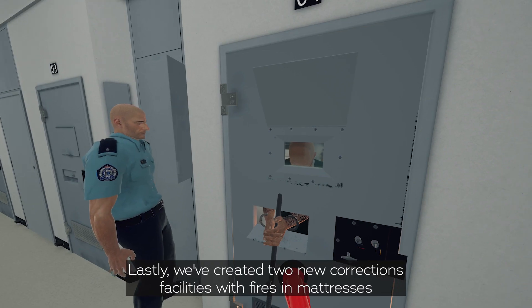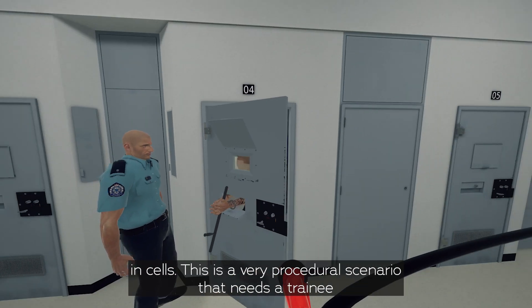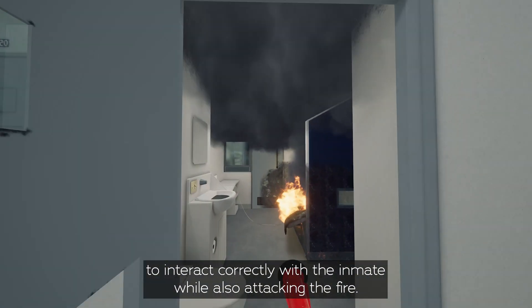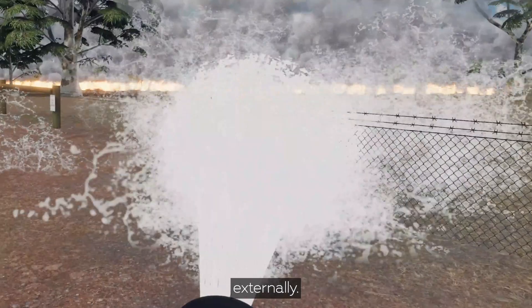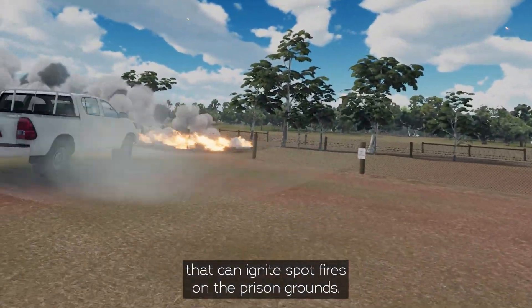Lastly, we've created two new corrections facility scenarios. The first features fires in mattresses in cells — a very procedural scenario requiring a trainee to interact correctly with the inmate while also attacking the fire. The second scenario depicts a wildfire approaching a corrections facility externally, where the fire has random propagation and will emit embers that can ignite spot fires on the prison grounds.